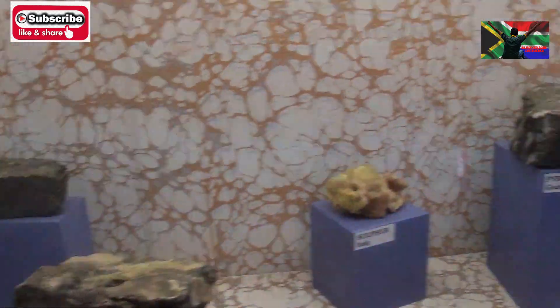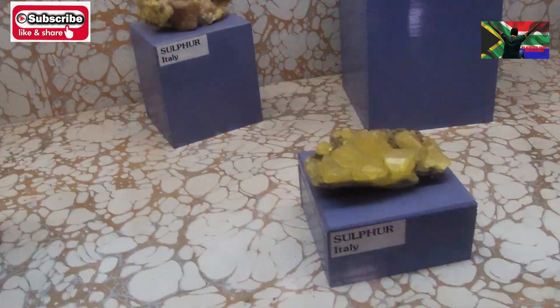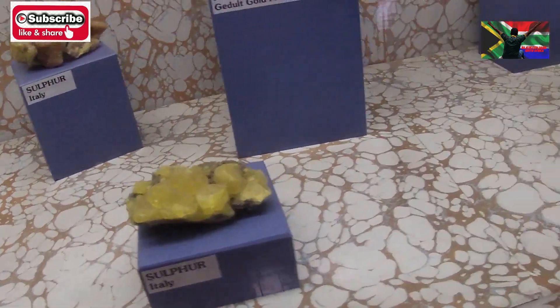This is the sulfur — as you can see, that's the purified sulfur. This is another sulfur crystals here. Sulfur is also used in medicines — lots of medicines.